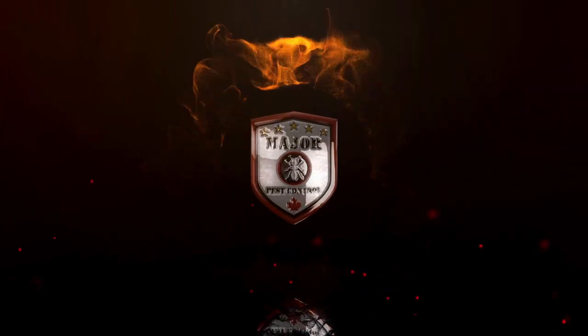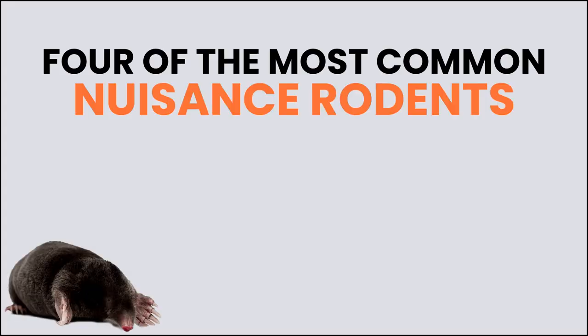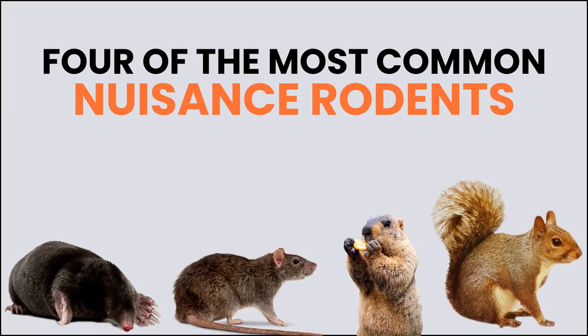Hi, I'm Cooper and I'm with Major Pest Control. I'm here today in collaboration with our on-site associate certified entomologist to provide homeowners with some general information about four of the most common nuisance rodents. These include voles, moles, gophers, and ground squirrels. I will also share some preventive advice and reply to some frequently asked questions regarding these similar yet unique types of pesky critters.